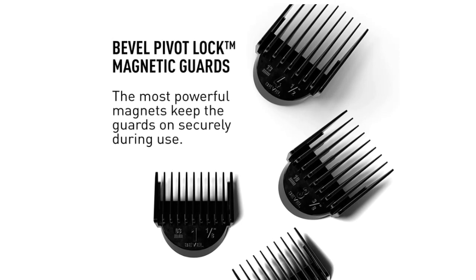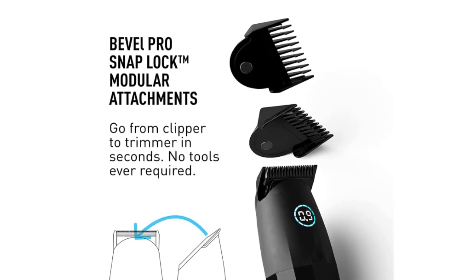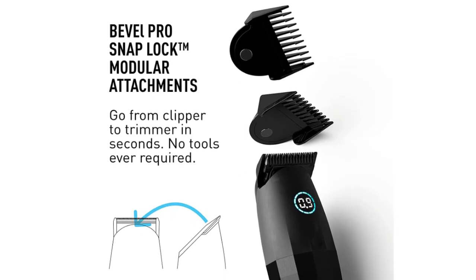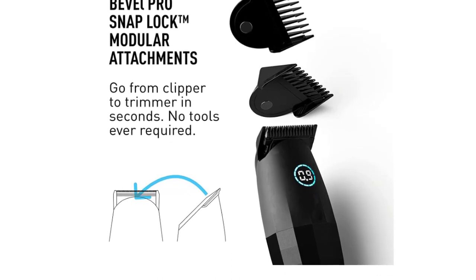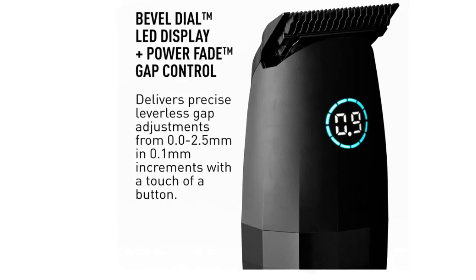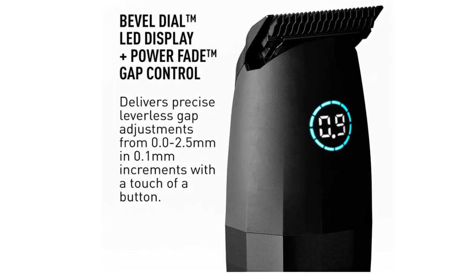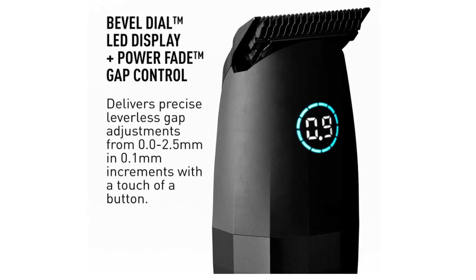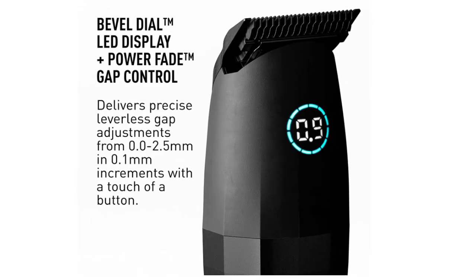Use it on your head, face, edges, and much more, with its versatile design that fits most people's needs regardless of gender or size. The all-new LED smart display delivers precise gap adjustments from 0.0 to 0.5 in 0.1 increments. More precise cuts happen with the advanced leverless gap adjustments, and the powered gap adjustment system opens and closes the blade at the touch of a button.